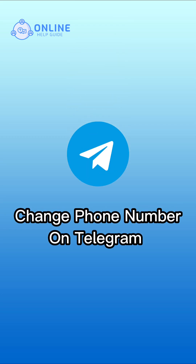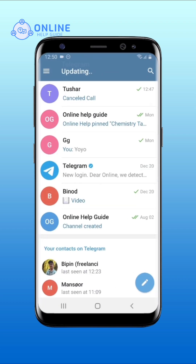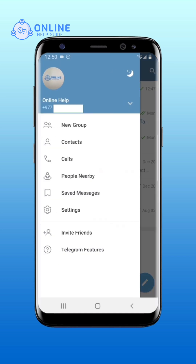How to change phone number on Telegram. Open your Telegram on your device. Tap on the hamburger menu at the top left of your screen. Tap on Settings from the panel.